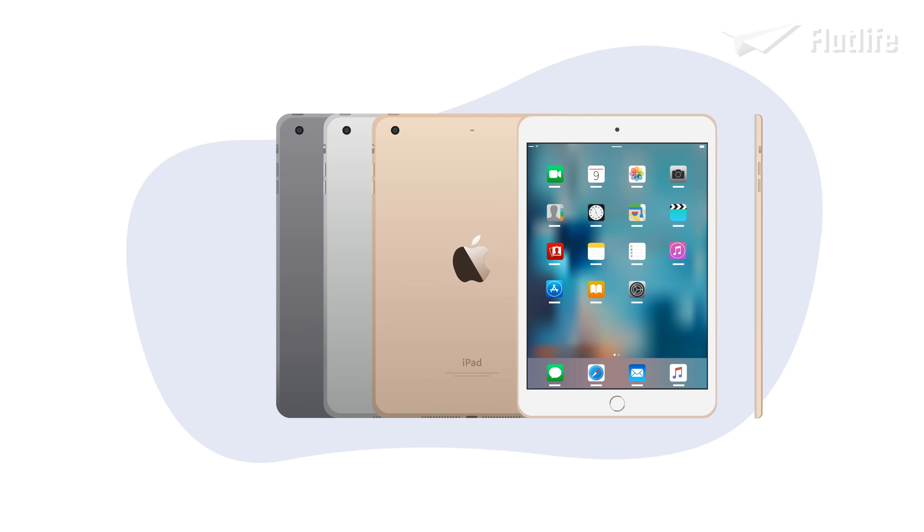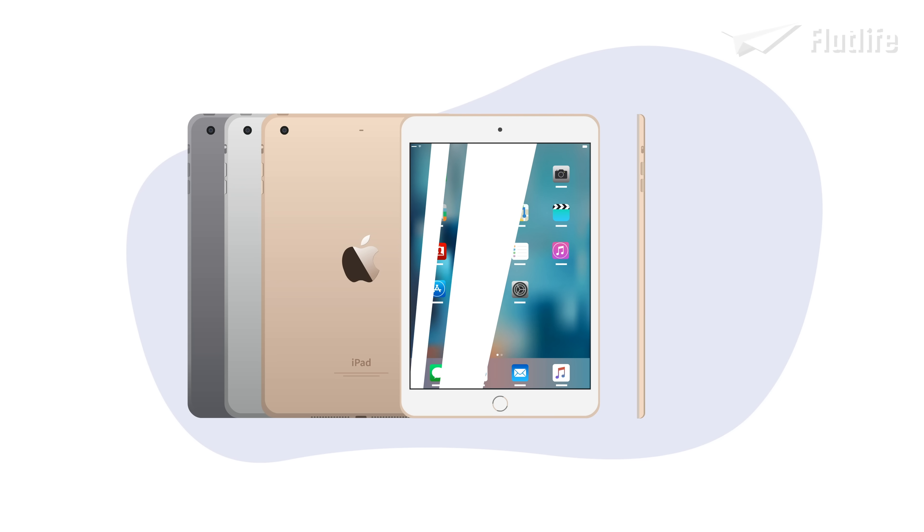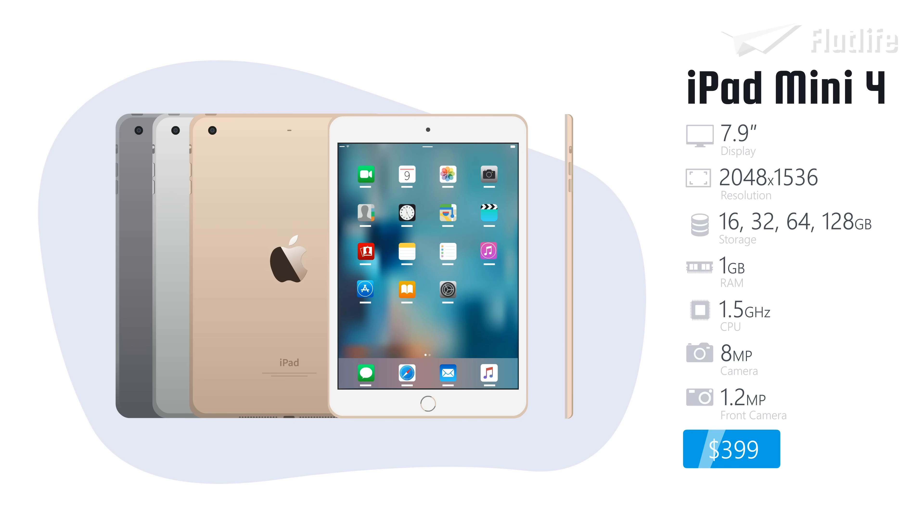The iPad Mini 4, released in 2015, also benefited from a fully laminated display with an anti-reflective coating. Not only was the device slimmer and lighter than the Mini 3, it also had double the RAM, was faster due to the upgraded A8 processor, and the rear camera was improved from 5 to 8 megapixels.